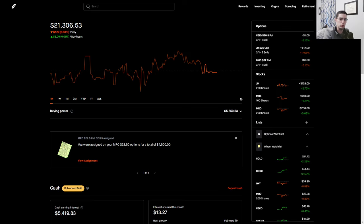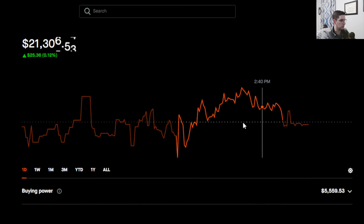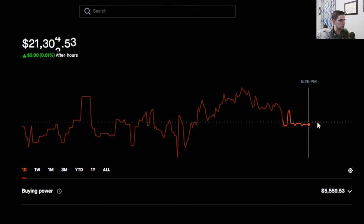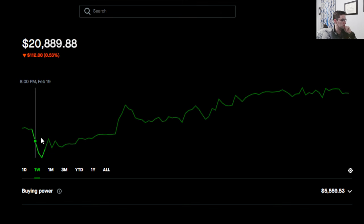Welcome to the weekly recap video with the wheel strategy. We have the Robinhood account on the screen at $21,306. We lost seven dollars today — we were up $1.51 but rolled over at the end of the day, likely due to the Mosaic position selling off in the last 30 minutes. But for the week, we're up $300.